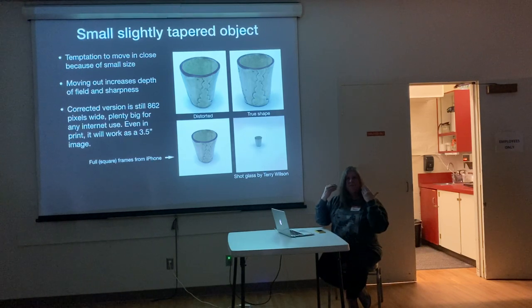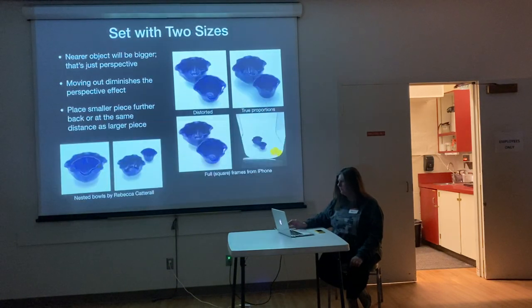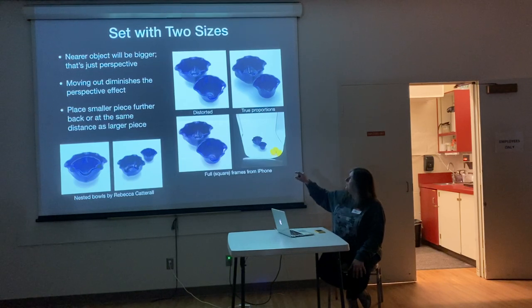You don't want your face to be distorted. When you have small objects — unless they're rounded — you'll see when you take it whether it's going to be a problem. Now in this case, this is a nested set of bowls. If you put the small one in front and let it fill the frame, the distortion makes them look almost the same size. So I just moved back and they looked more proportional.